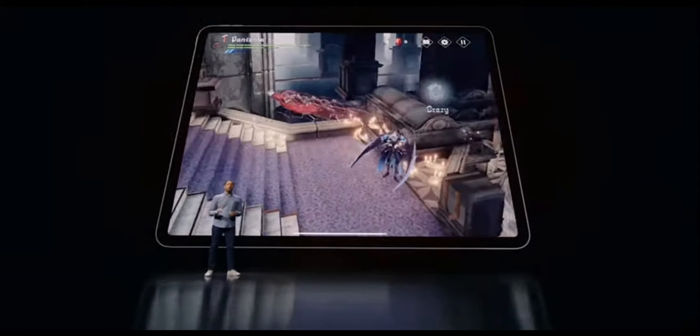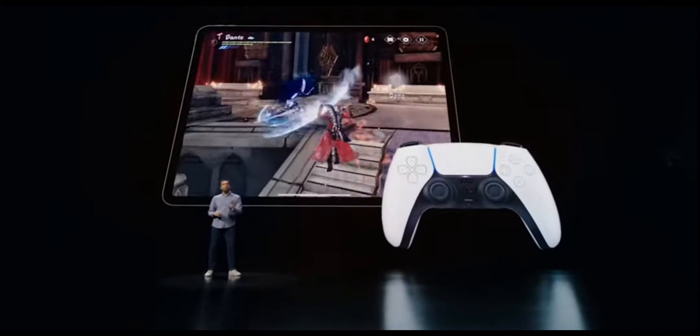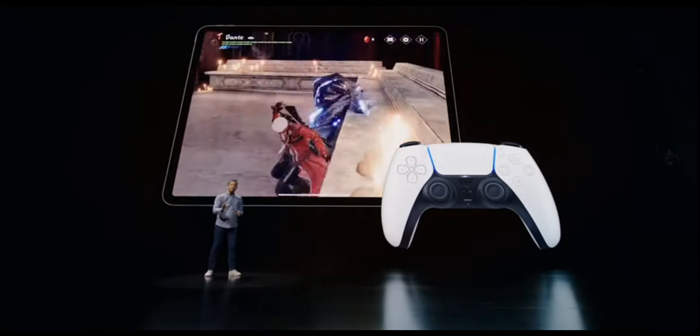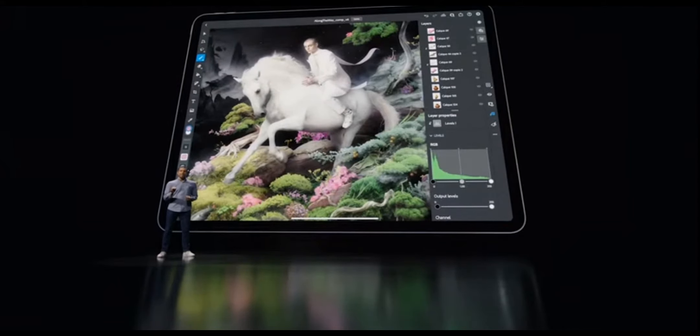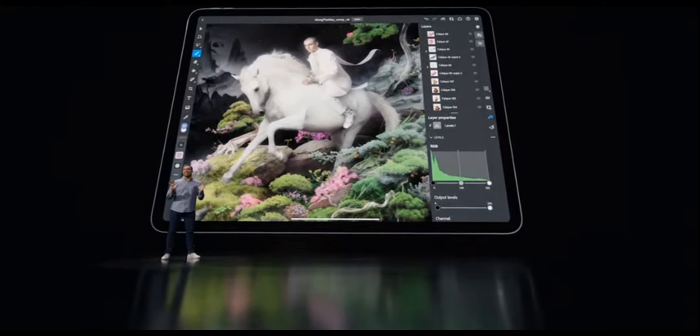This raw performance, along with the ProMotion display, four speakers, and now support for the latest PlayStation or Xbox game controllers with haptics, makes playing games on iPad Pro insanely fun. With this combination of CPU and graphics performance, the new iPad Pro is, yet again, the fastest device of its kind. It's not even close.